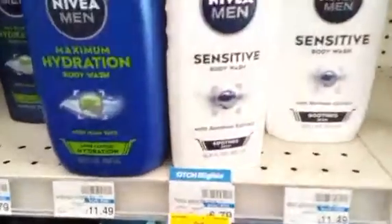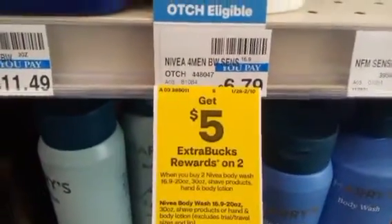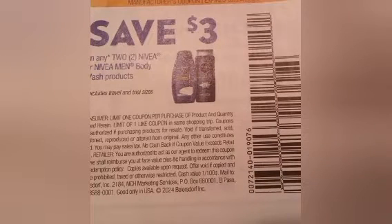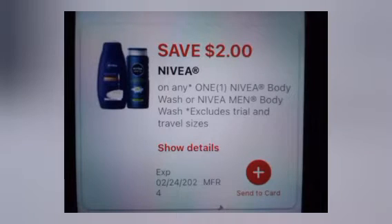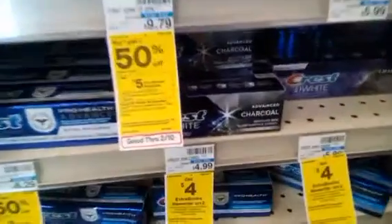The next deal is buy two get $5 on Nivea men's body wash. I grabbed two at $6.79 each, making a total $13.58. We have a $3 off two paper coupon for the Nivea men's body wash as well as a $2 digital Nivea body wash coupon. That takes off $5, leaving me paying $8.58 and getting back a $5 Extra Buck.